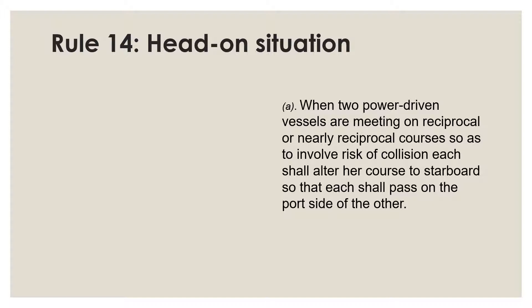This action will reduce uncertainty and delay, and will set Rule 14 apart from all the other rules such as 12, 13, 15, and 18, which basically assign responsibilities for taking avoiding action to one of the vessels — especially the give-way vessel. Rule 14 assigns responsibilities to both vessels.